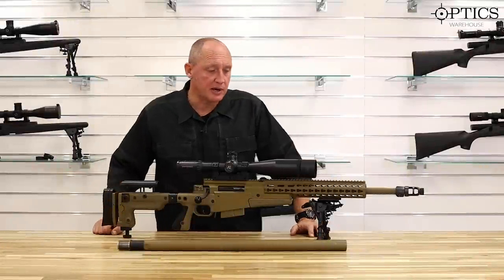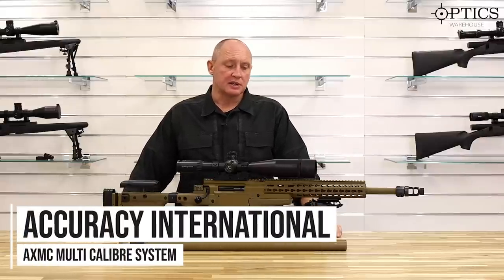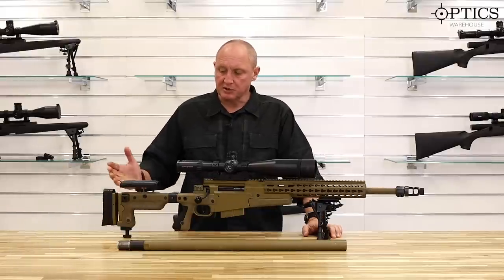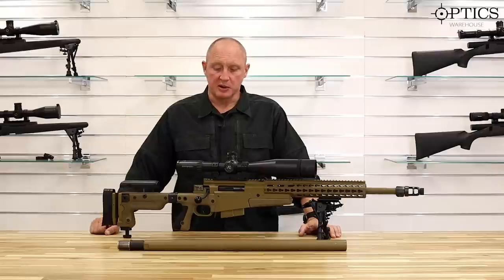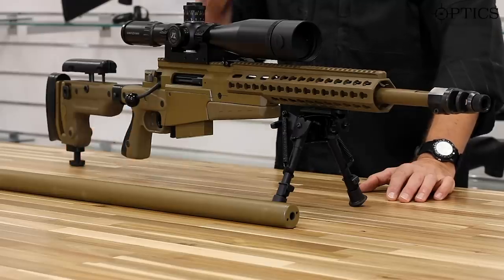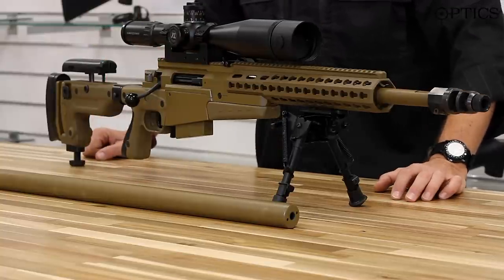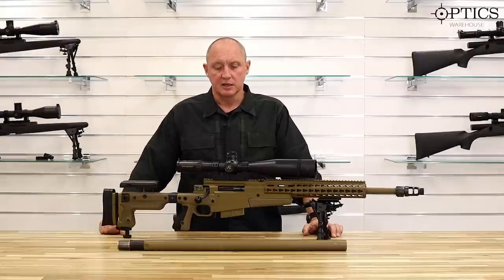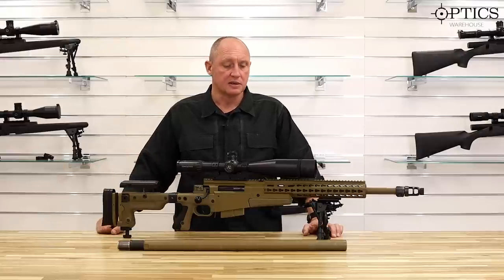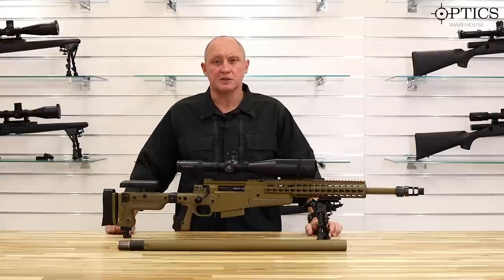Now introducing another product by Accuracy International — the AXMC, the Accuracy International Multi-Calibre System. What you see before you is not actually in service with the MOD in this exact form, however it's used by many countries around the world. There are other very good sniper rifles out there, but this is the variant in service with many sniper and law enforcement groups. The British Army has variants in both .338 and 7.62, but fundamentally the rifle is much the same.